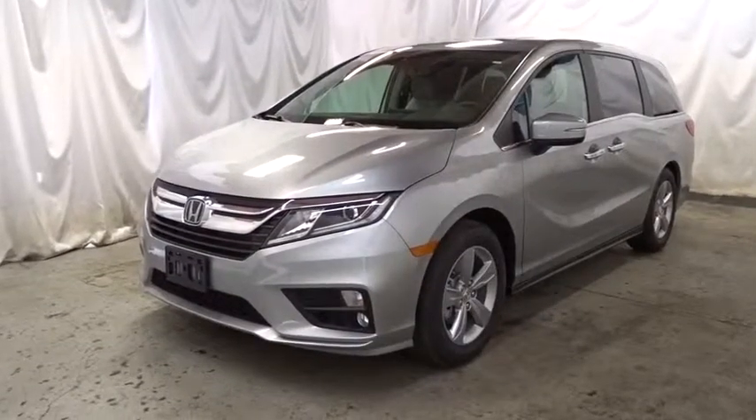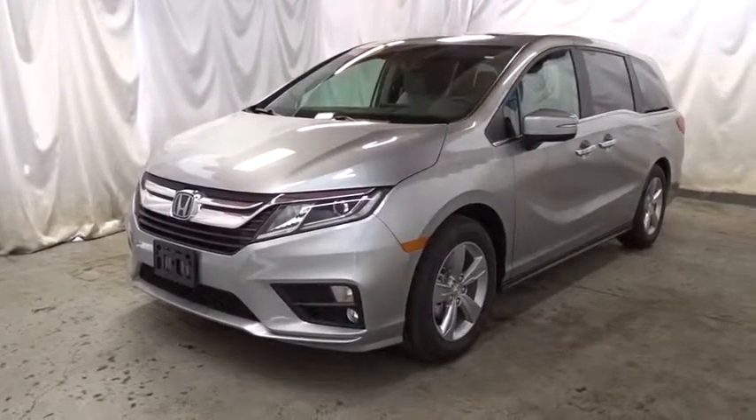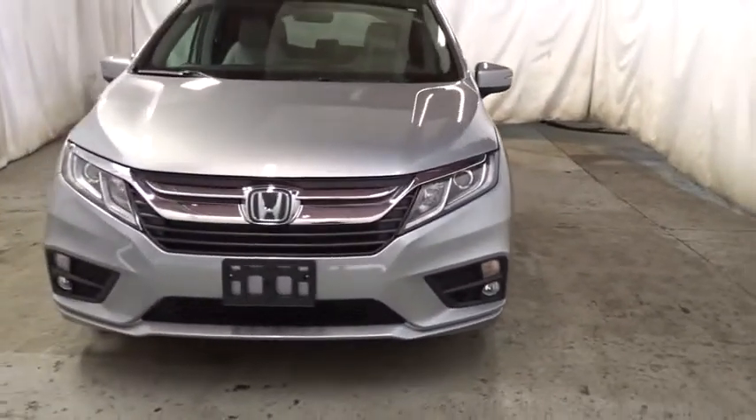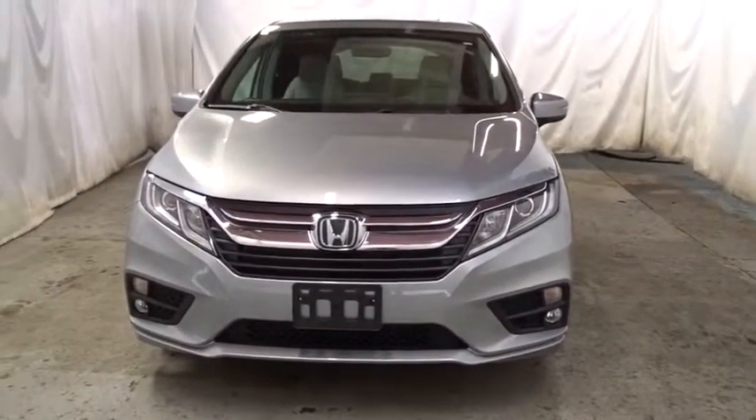2019 Honda Odyssey. The Honda Odyssey is a showcase of distinguished style, captivating technology, and advanced safety features. A must for all families.